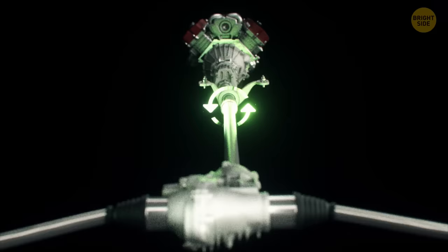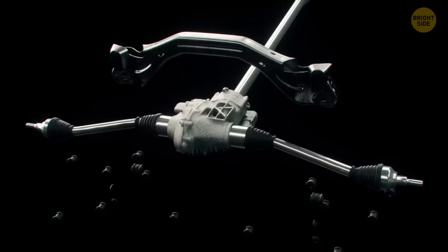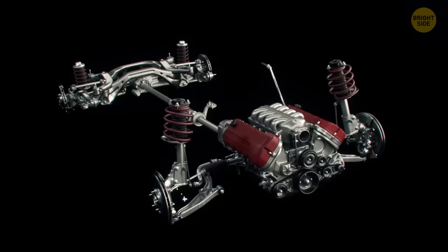Our car is rear-wheel drive, so the gearbox is connected to the drive shaft and differential. This box between the rear wheels transmits the rotation of the drive shaft to the shaft with the wheels. At the same time, we install the car's suspension. These parts connect the wheels to the body of the car, and include a shaft that transmits rotation to the wheels, steering beams that change the wheel's direction, and shock absorbers.